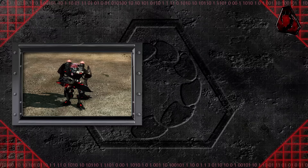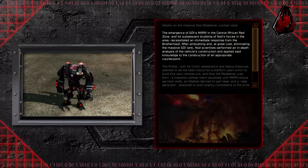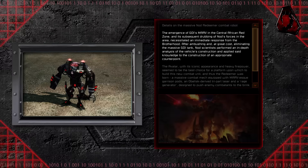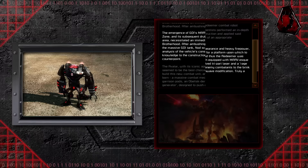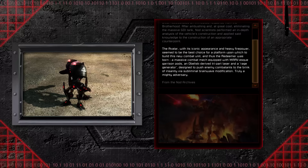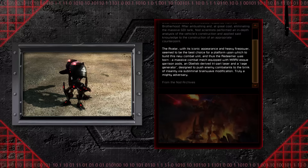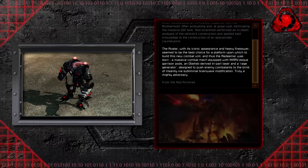The Redeemer was brought about due to GDI's ZOCOM division attempting to claim one of Nod's territories in Africa. The emergence of GDI's MARV in the Central African Red Zone necessitated an immediate response from the Brotherhood. After ambushing and at great cost eliminating the massive GDI tank, Nod scientists performed an in-depth analysis of the vehicle's construction and applied that knowledge to create an appropriate counterpoint. The Avatar, with its iconic appearance and heavy firepower, seemed to be the best choice for a platform upon which to build this new combat unit. Thus, the Redeemer was born — a massive combat mech equipped with MARV-esque garrison pods, an obelisk-derived tri-part laser, and a rage generator designed to push enemy combatants to the brink of insanity via subliminal brainwave modification.